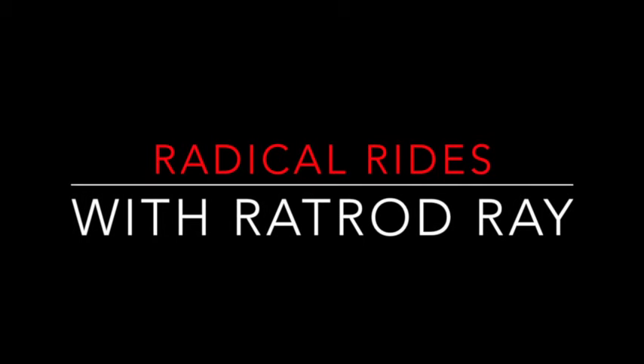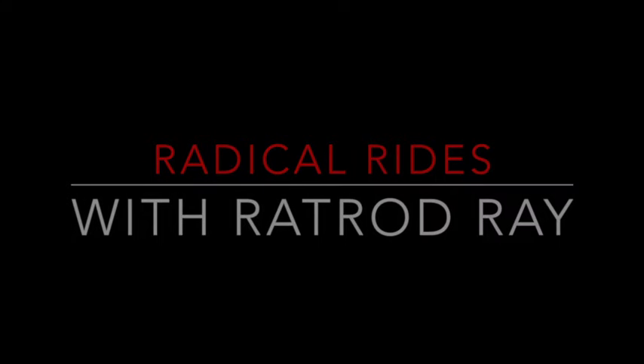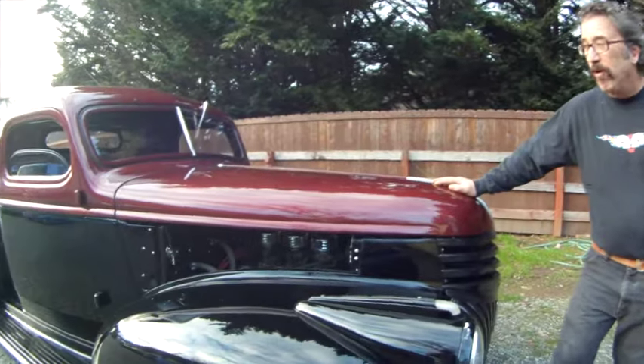Medical Rides with Rat Rod Bray. Hi, I'm Jeff. This is my '41 Chevy pickup. I've had it for like 35 years.